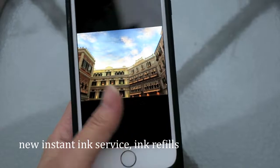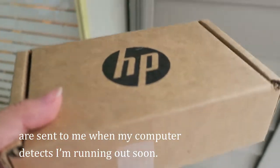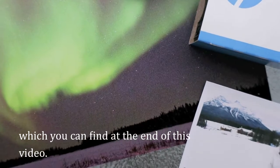With HP Canada's new Instant Ink service, ink refills are sent to me when my computer detects I'm running out soon. You can try the service as well for three months free with the code 'three months', which you can find at the end of this video.